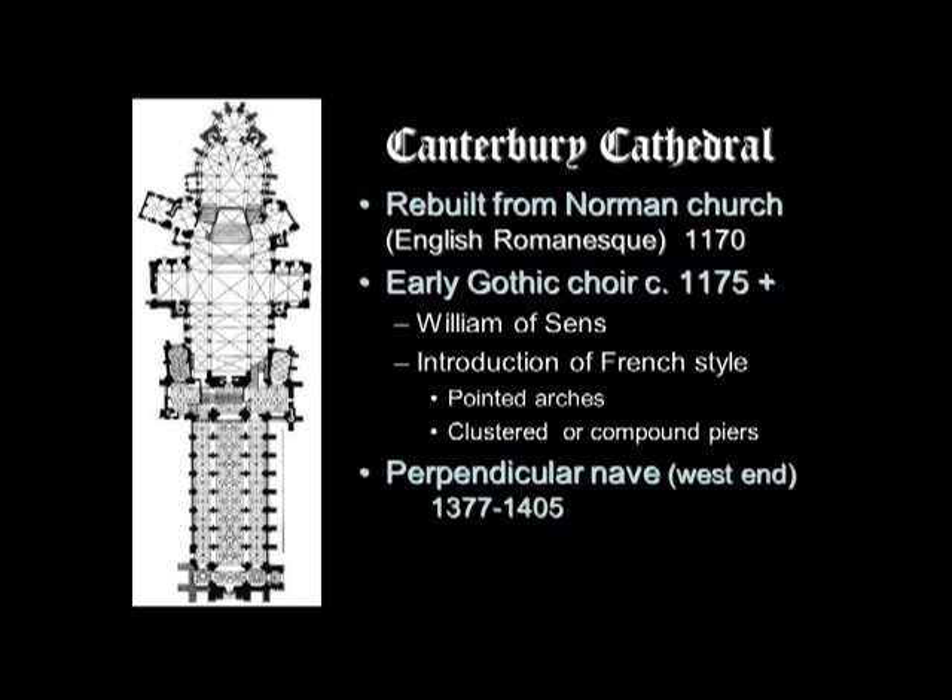The new choir of Canterbury Cathedral resembles and was influenced by the early French Gothic style of Sens Cathedral, which William of Sens would have been quite familiar with. Building continued under William the Englishman, to distinguish him from his French predecessor. The early Gothic building campaign ran from 1175 to 1184 and included the eastern part of the present building, the large choir, and the Trinity and Corona chapels.